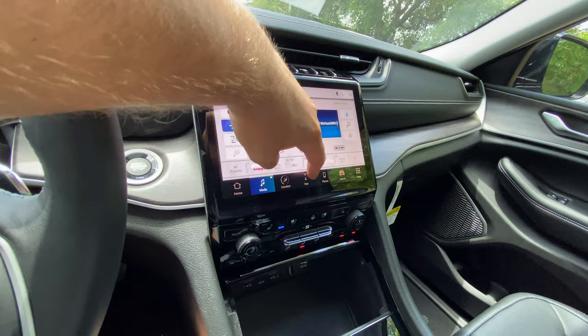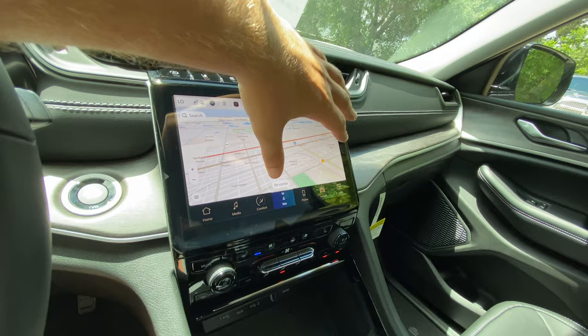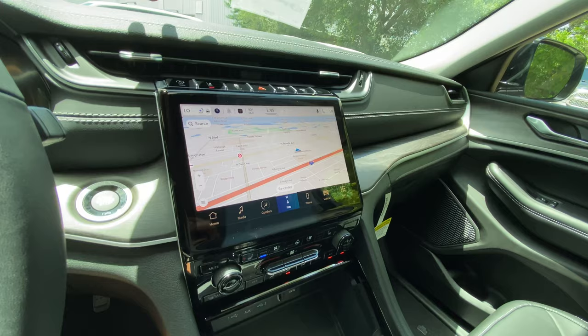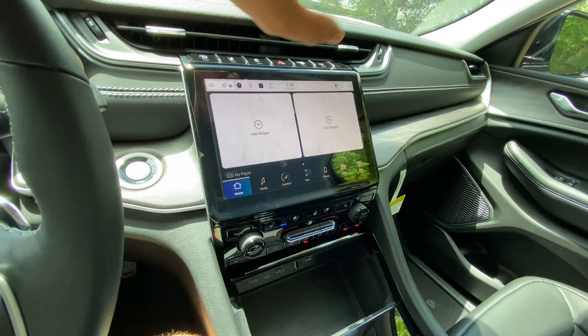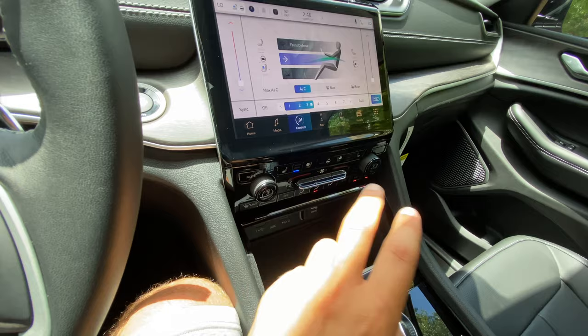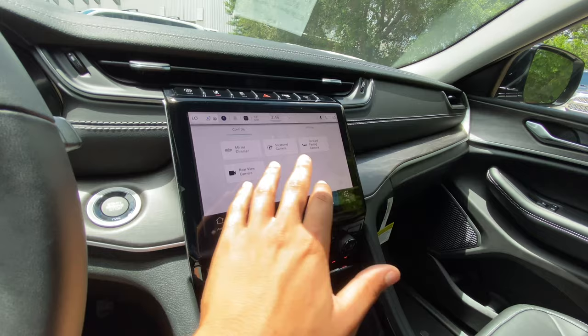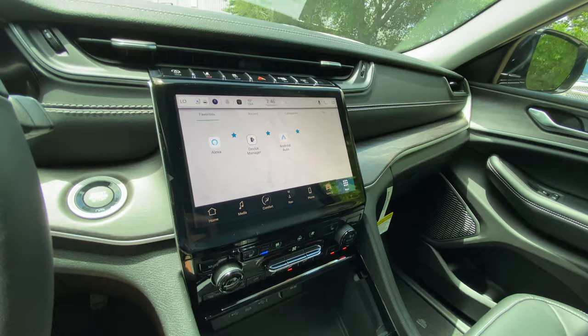The 10.1-inch touchscreen is all-new and fully updated — the response and resolution are unbelievable. The map loads quickly and the screen responds to touch perfectly with some of the best resolution in the business. On the home screen you can add widgets. Under Media and Comfort you can control air quality and climate through the infotainment. Hard buttons are also provided for heated and ventilated seats, HVAC, dual-zone auto climate, phone, vehicle settings, mirror dimmer, surround camera, forward-facing camera, and rear-view camera.